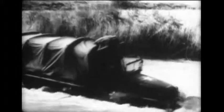Jeeps, personnel carriers, command cars, six-ton prime movers, half-tracks, and six-by-sixes are among the types of vehicles waterproofed at the school.